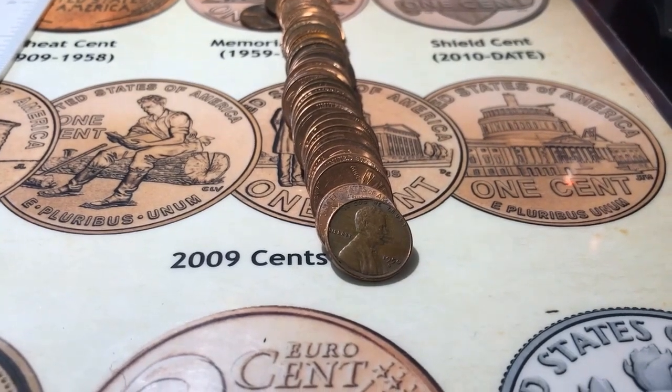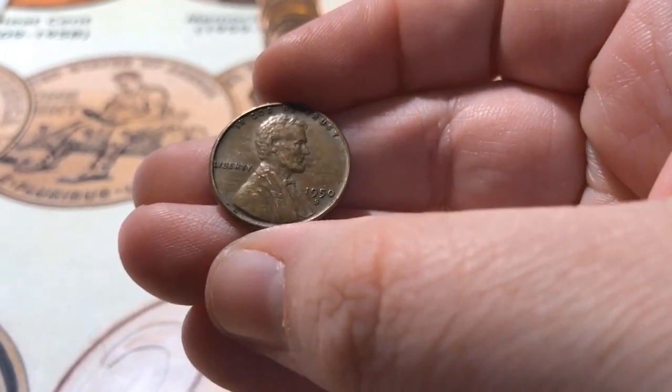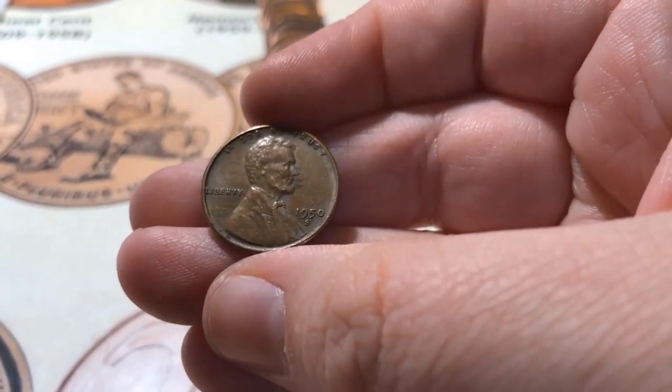Alright, roll number five, and it looks like I've got my third wheat for the box, and it's a 1950-S.